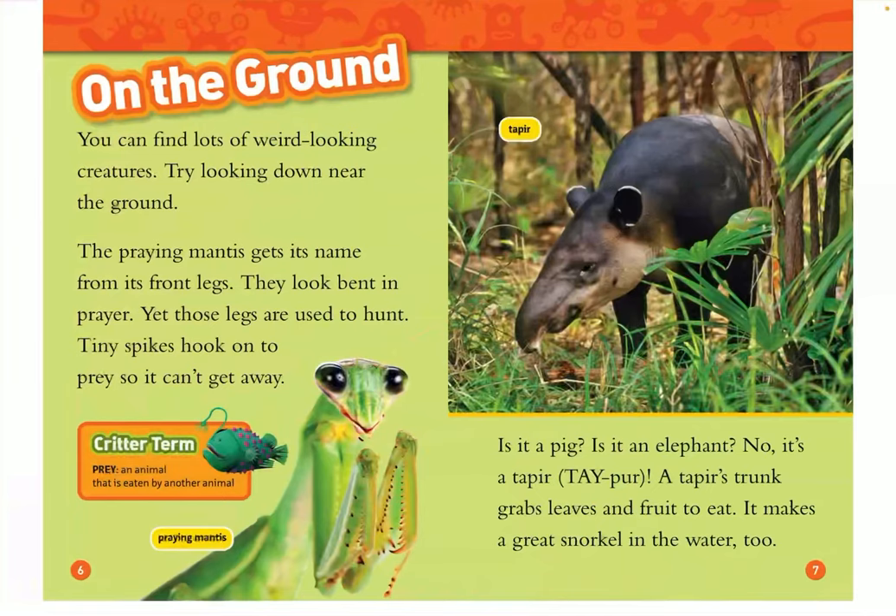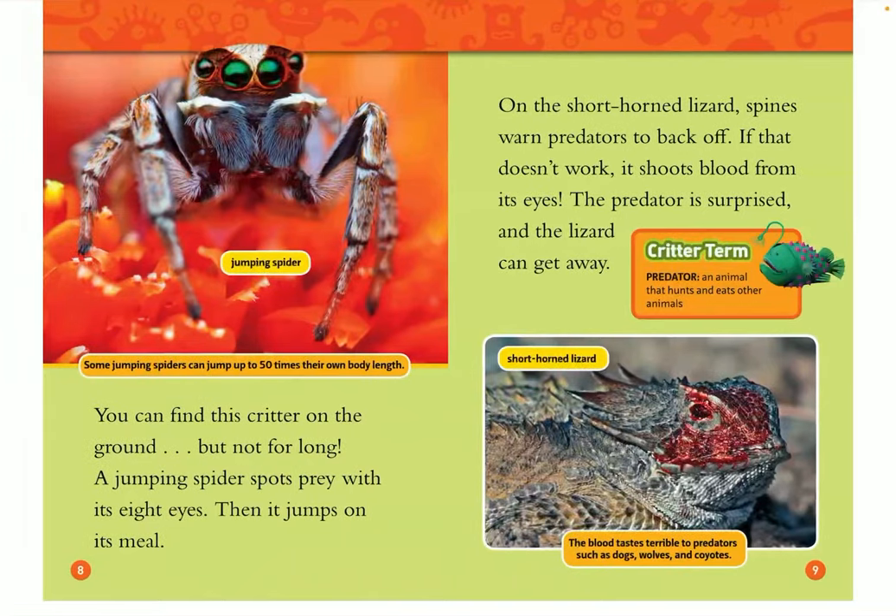Is that a pig? Is that an elephant? No, it's a tapir. A tapir's trunk grabs leaves and fruit to eat. It makes a great snorkel in the water, too. You can find this critter on the ground, but not for long. A jumping spider spots its prey with its eight eyes, and then it jumps on its meal. Some jumping spiders can jump up to 50 times their own body length.